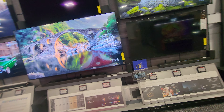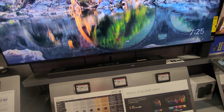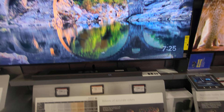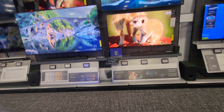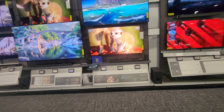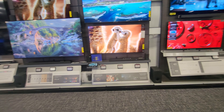To the left here we have a whopping 85-inch model, but the quality is nowhere near as nice as the X90L right in front of you.